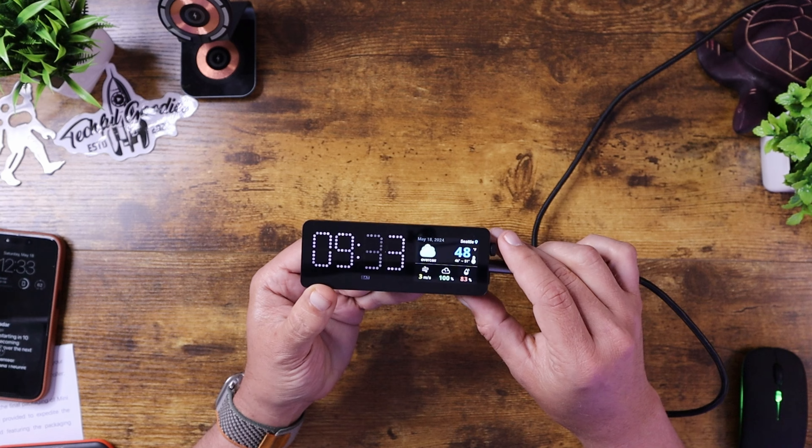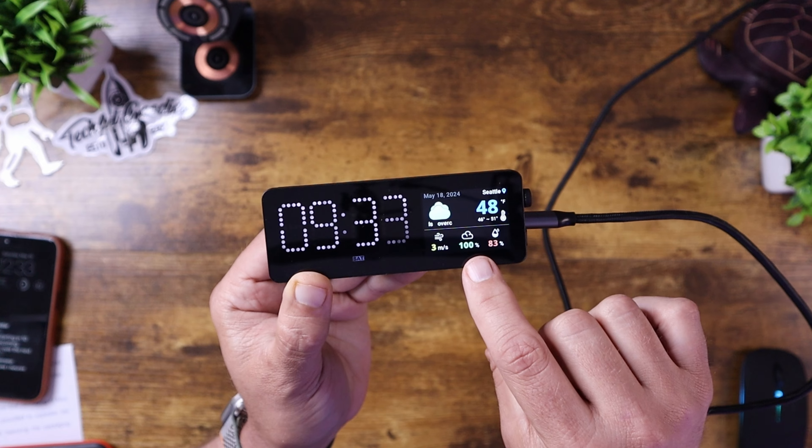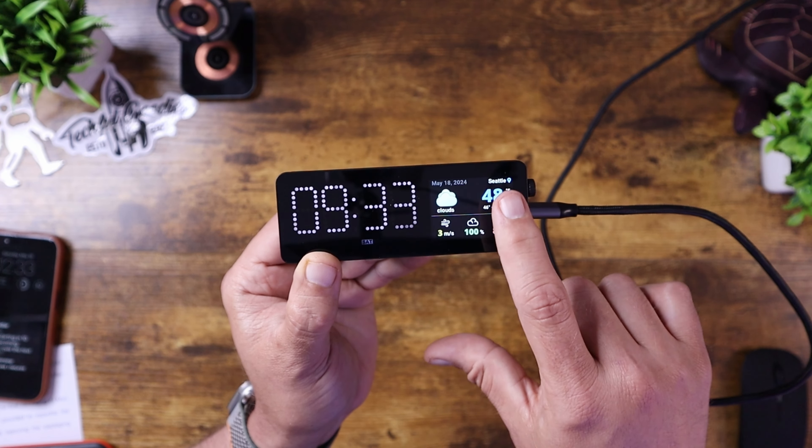What's up everybody, this is Carl from TechfulGoodies and today we are looking at something that I thought was pretty unique. It's a Kickstarter project called the Vobot mini-dock. This is a docking station with a screen and built-in apps so that you can control what is showing on the screen on the right side here.